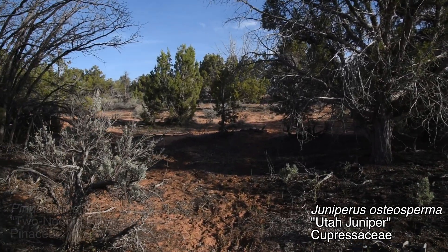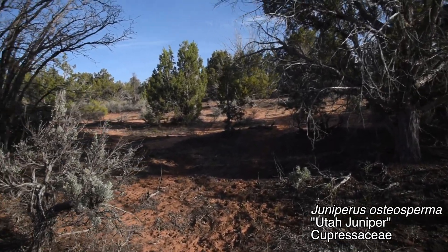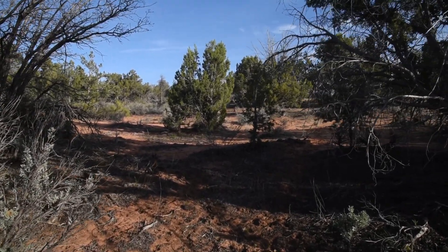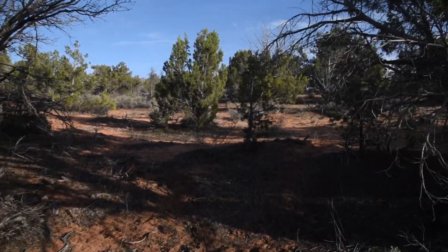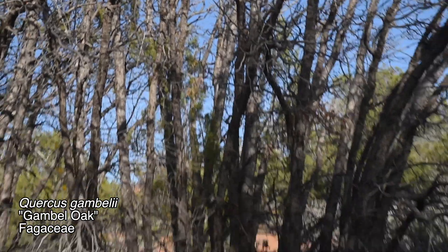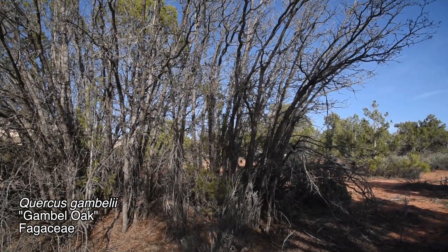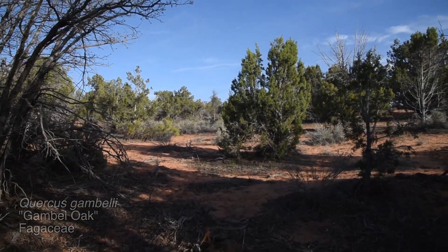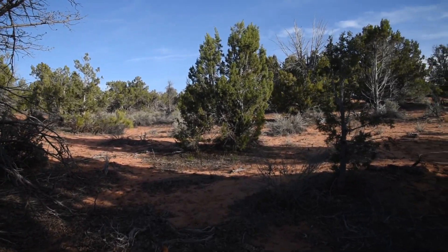Further west in the Great Basin, it'll primarily be still Utah Juniper, but instead the single-leaf Pinyon, Pinus monophylla, that dominates. You can also find quite a lot of other species in these forests, such as this guy right here. That leafless tree is Quercus gambelii, a tree I've talked about quite a lot in my Wasatch Foothill videos, but one that truly comes into its own light in the forests down south in Utah.